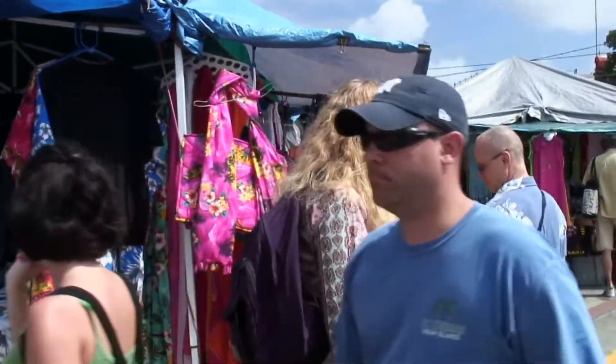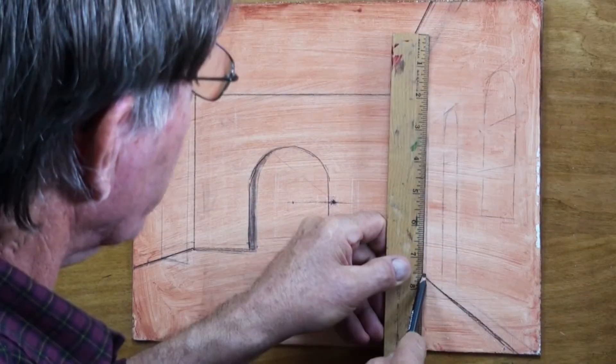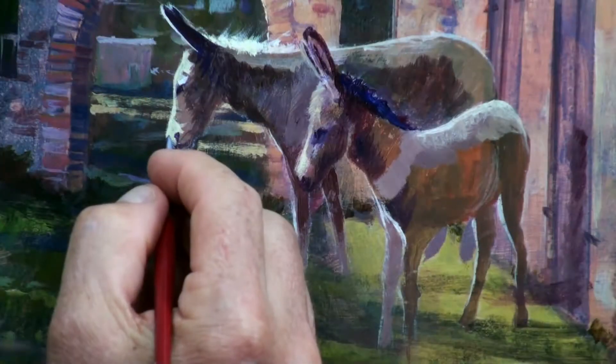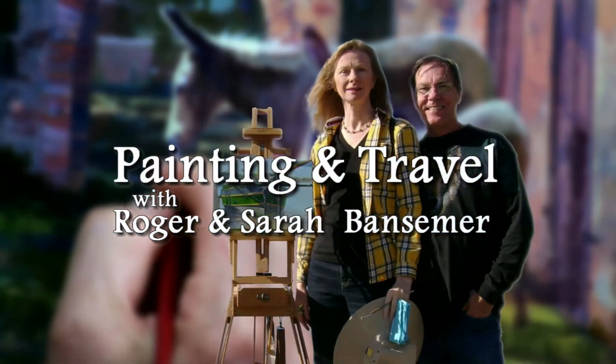On the next episode of Painting and Travel, Roger and Sarah Bansimer cruise to St. Thomas and the Virgin Islands. Sarah explores the town of Charlotte Amalia, and Roger captures the flavor of the island painting a walled courtyard.